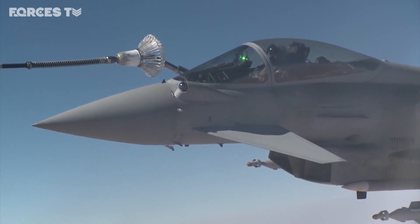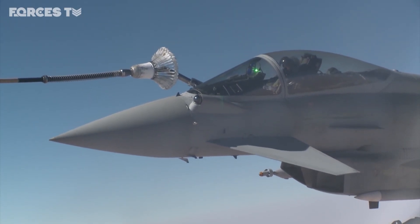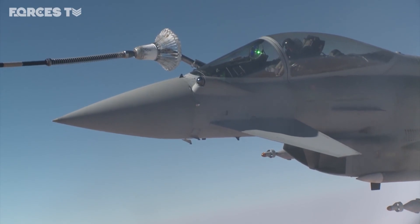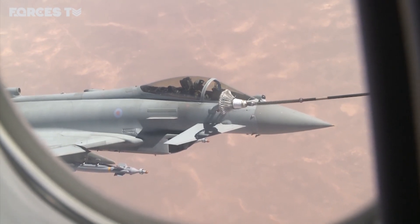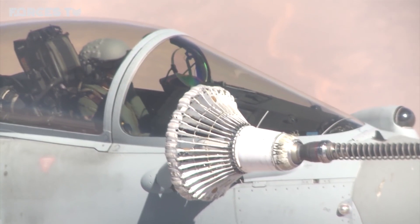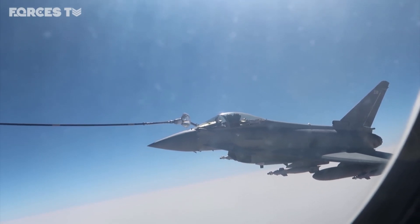These RAF Typhoons have been given the job of providing armed overwatch — of protecting that base and making sure it's as safe as possible from attack by Islamic State. The Voyager carries around 100 tonnes of fuel, enough to top up other aircraft from its own tanks. On average, RAF jets will refuel like this two or three times per sortie, with the older, thirstier Tornadoes taking up to six tonnes each time, and the more economical Typhoons just three.